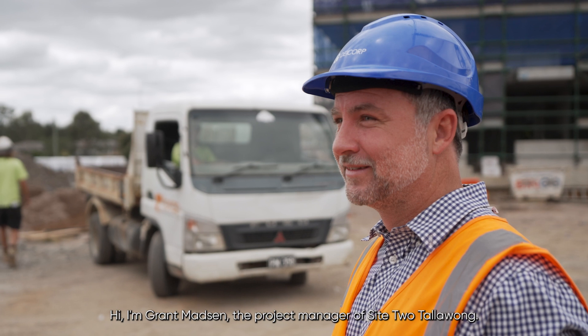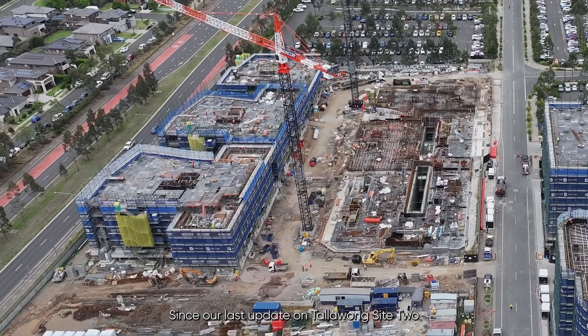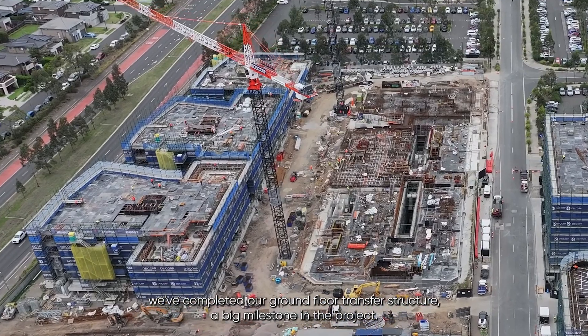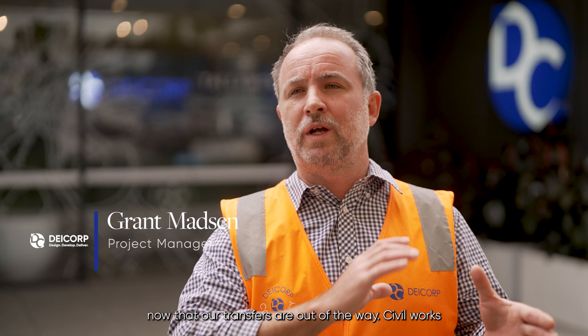Hi, I'm Grant Madsen, the project manager of Site 2 Tullalong. Since our last update on Tullalong Site 2, we've completed our ground floor transfer structure. It's a big milestone in the project, steaming ahead now that our transfers are out of the way.